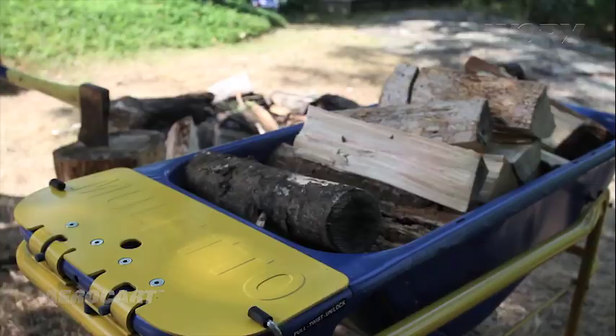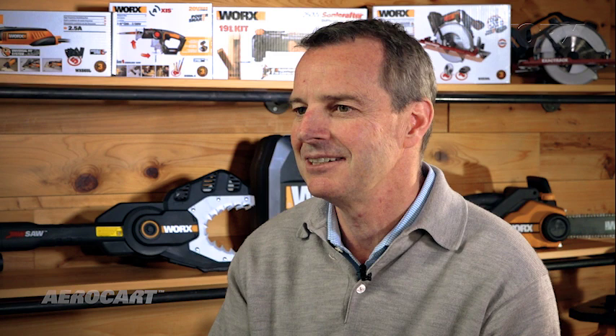I remember when we got the submission for the AeroCart — it was from a Canadian family, a father and two sons, and they had worked with their neighbor to develop and patent this really cool feature on a wheelbarrow where the wheels would actually articulate. So in one mode it's a wheelbarrow, you articulate the wheels and it becomes an upright dolly. Those are probably the two most important material handling products on the market, and getting both of those in one tool I thought was just genius.